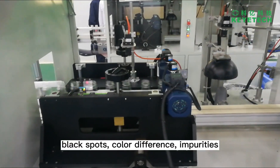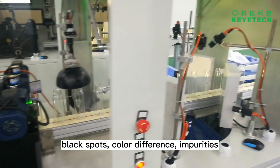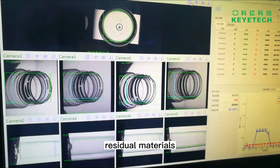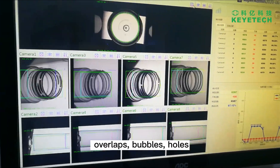Such detectable defects include black spots, color difference, impurities, threads, rings, gaps, residual materials, overlaps, bubbles, and holes.